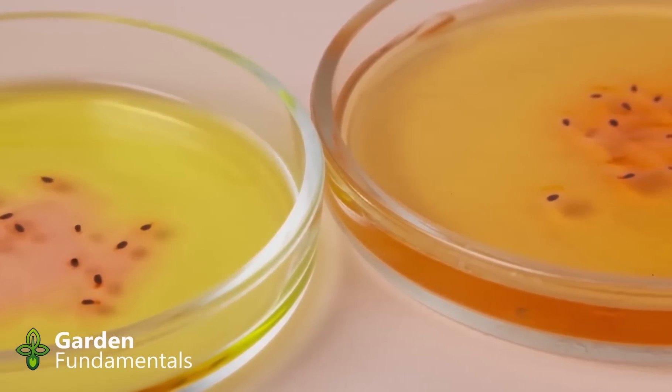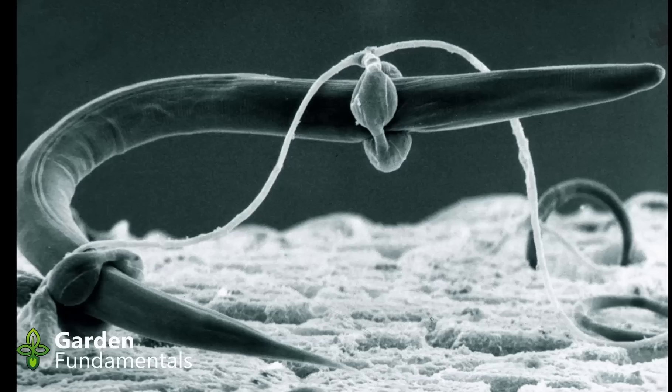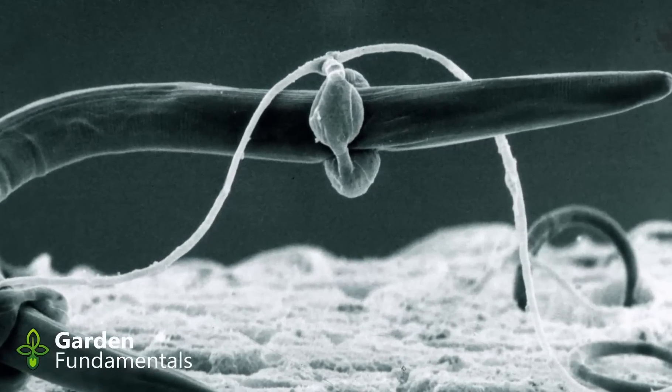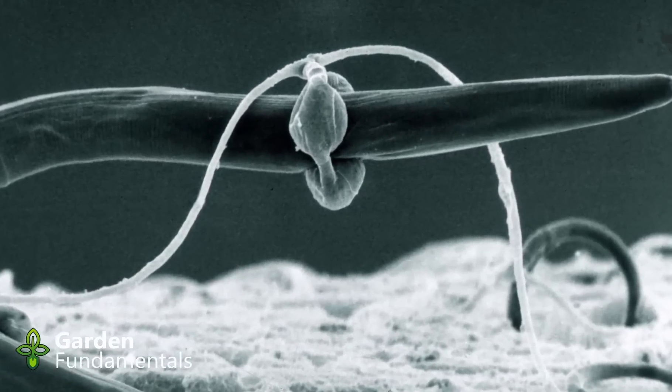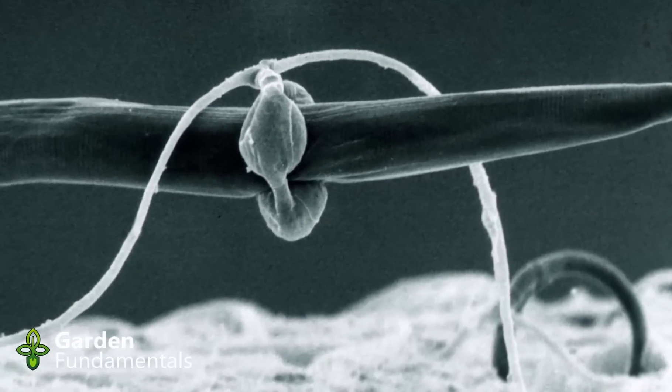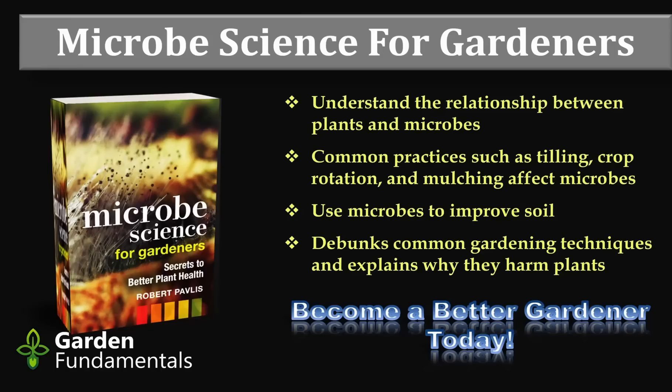Commercial solutions tend to work better than DIY solutions and have been tested for specific pests and pathogens. The names for different types of pesticides are frequently misused. A pesticide is any product that kills or prevents any pest or disease, including insects, fungi, bacteria, nematodes, etc.